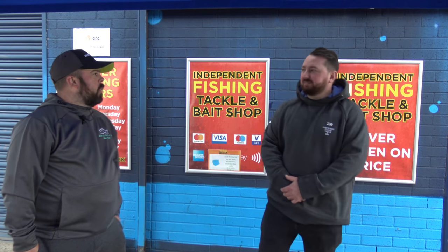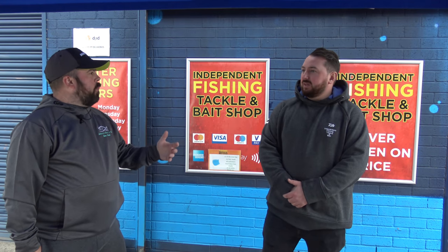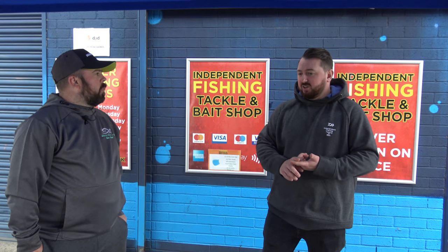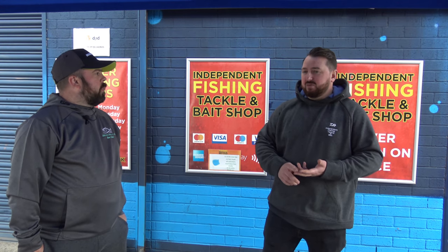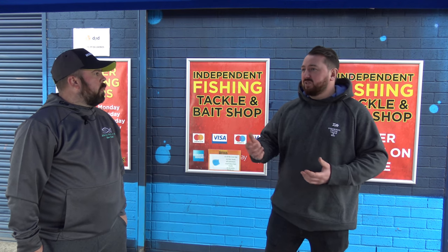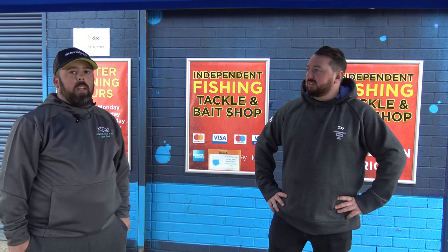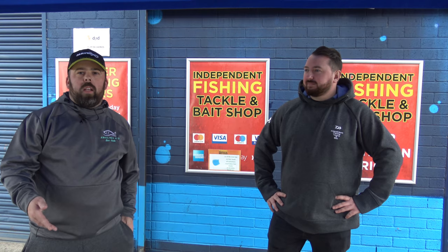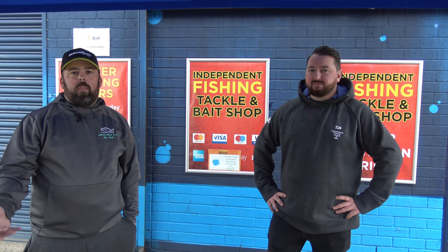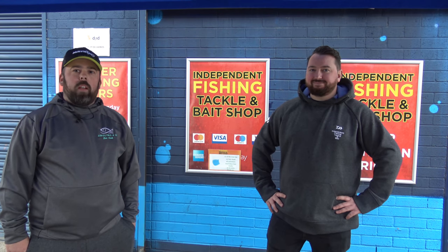If it's tackle you want, it's in there somewhere. They cover everything - predator stuff, coarse gear, general coarse, match, cushion lads, carp stuff, all your different brands, and also some trout stuff as well. As well as bait - live, fresh bait and everything like that. So get yourself down guys. We're going to have a look all the way around and leave links to the Facebook page. Welcome to Angling For You - this is Fishing Tackle and Bait, join us inside.